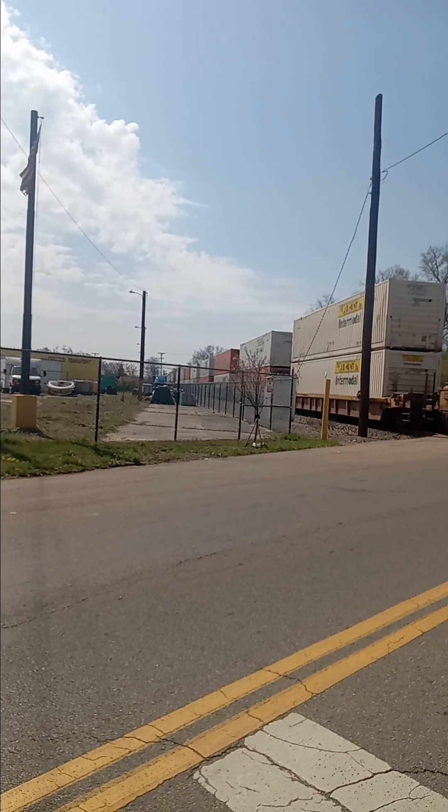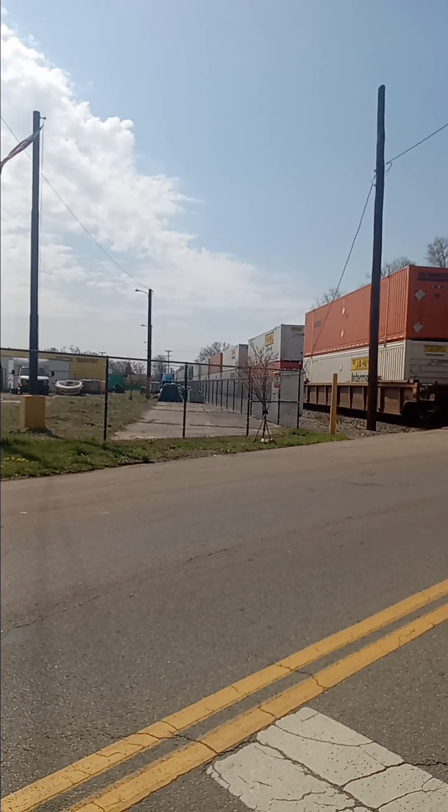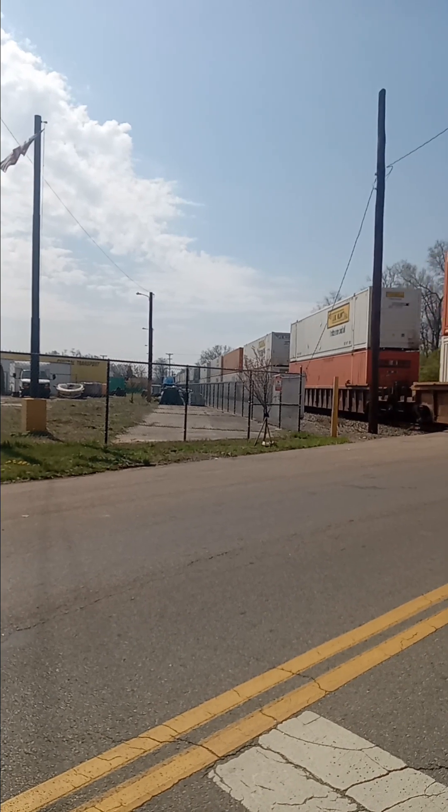Nice day out here. A little cool, but not too bad. Yeah, the sun is out in full force.